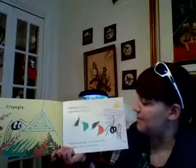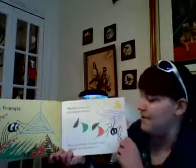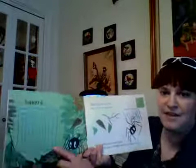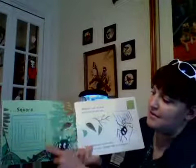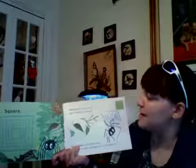Walter started again. This time he made a bigger web in the shape of a — if you said square, you're right! And a square has four equal sides: one, two, three, four. Whoosh went the wind and it blew the web away.